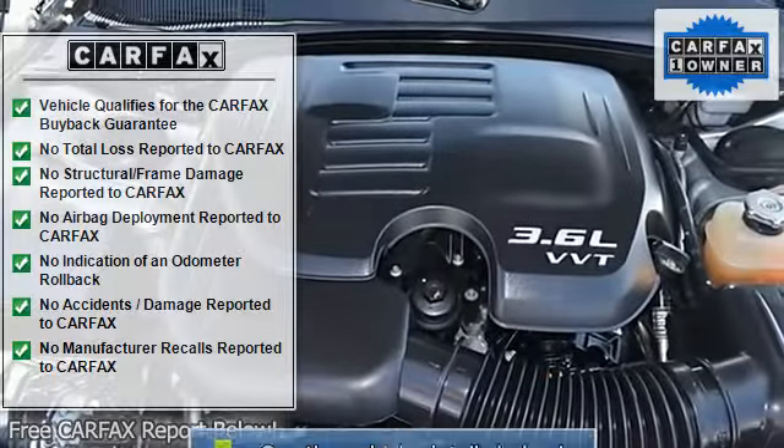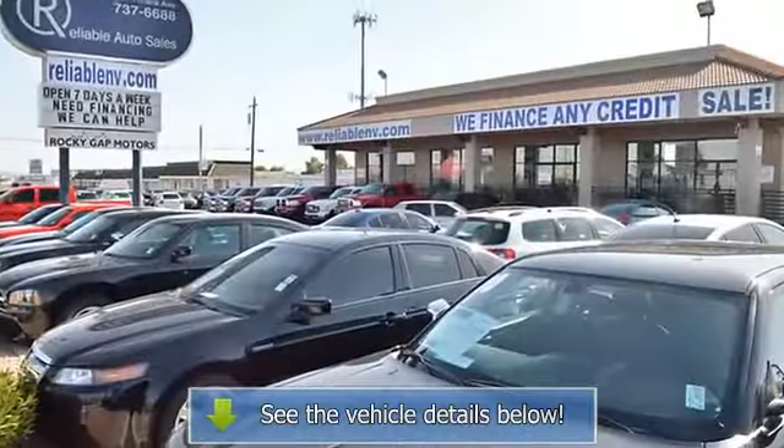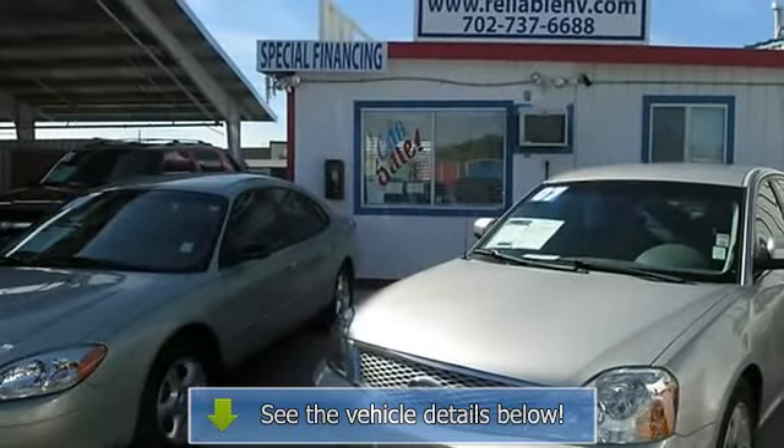Additional features include keyless entry, security system, anti-lock brakes, rear defogger, intermittent wipers, AM/FM, CD player, anti-theft, and factory premium.